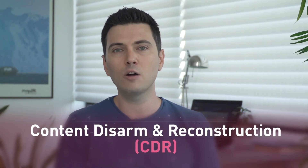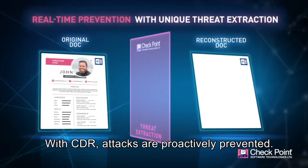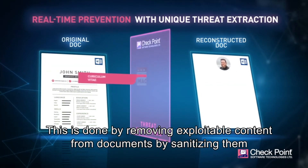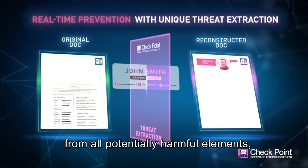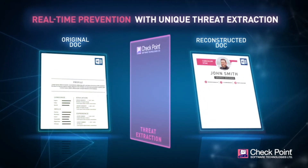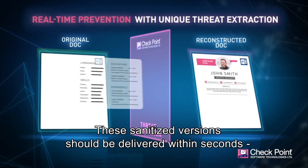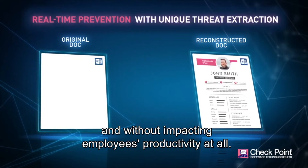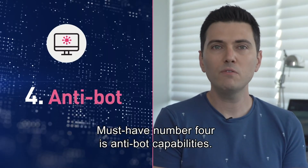With content disarm and reconstruction, attacks are proactively prevented by removing exploitable content from documents — sanitizing them from all potentially harmful elements and making them 100% clean. These sanitized versions are delivered within seconds without impacting employee productivity at all. No disruption equals no risk.